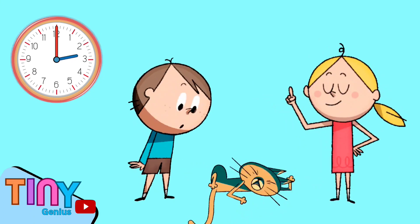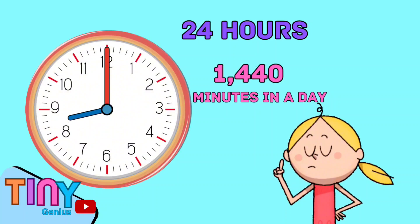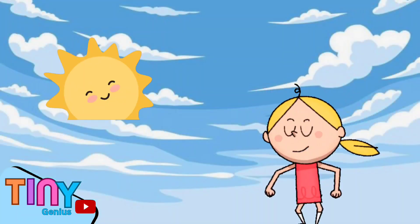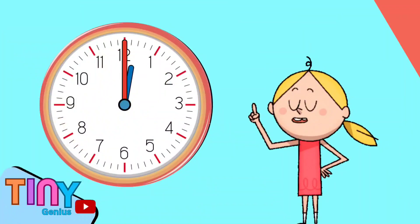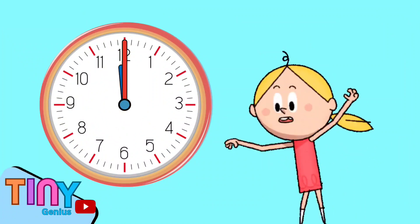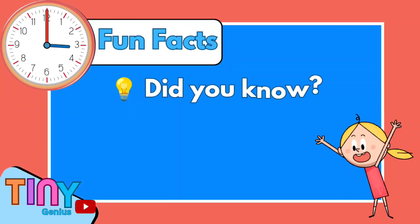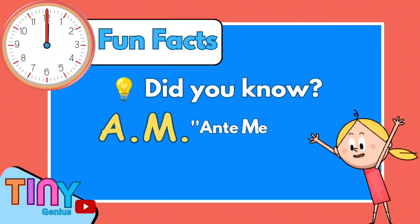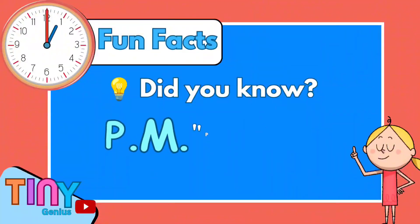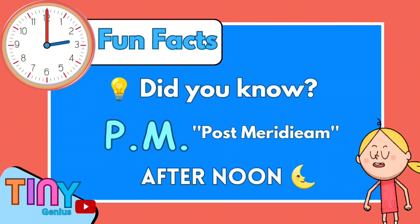Now let's learn how to properly read time. There are 24 hours and 1,440 minutes in a day. Reading the time on a clock can help us easily distinguish day from night. When the small hand makes a full movement, it means 12 hours have passed — it's the afternoon or a new day has begun. Did you know that AM stands for ante-meridian, which means before midday or before noon? Meanwhile, PM stands for the Latin phrase post-meridian, which means afternoon or after midday.